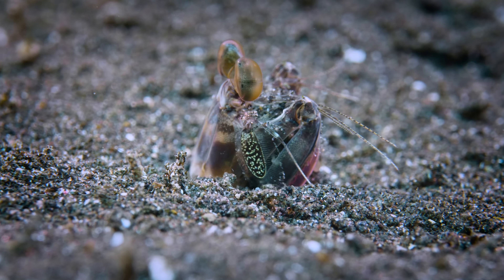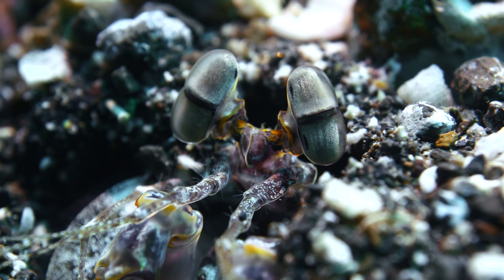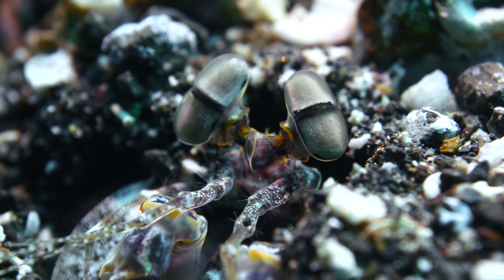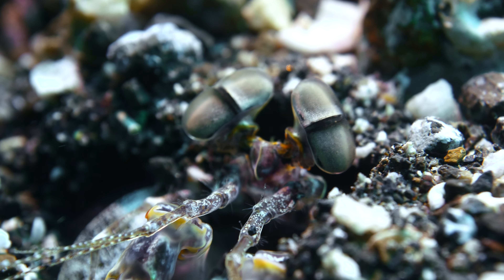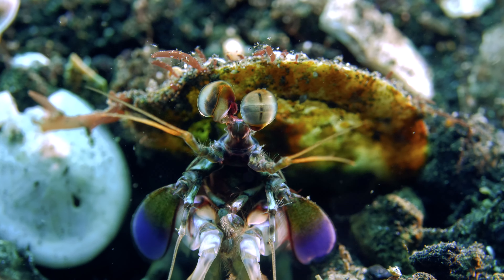The eyes of the mantis shrimp are like no other. They have 16 different color receptors compared to only three in human eyes. They see colors we cannot even imagine.